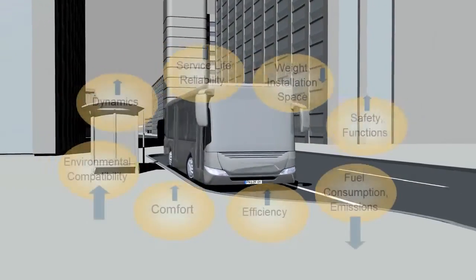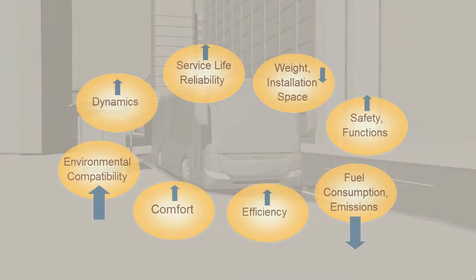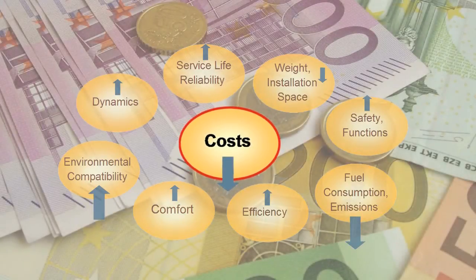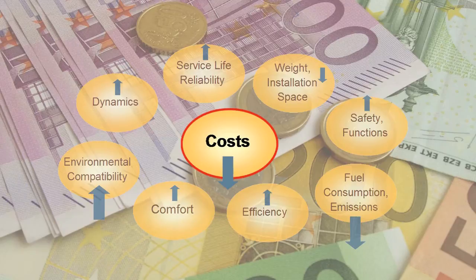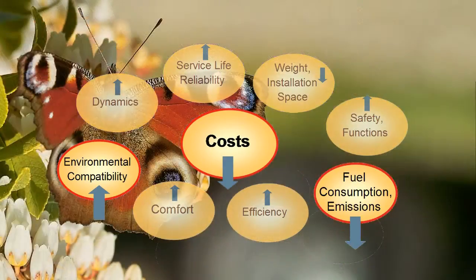The demands on bus drive lines are constantly increasing and becoming ever more comprehensive. The main considerations are a reduction in costs, particularly the operating costs. The activities to reduce fuel consumption play a key role, as they have a double effect: they make a massive contribution to reducing costs and they have a positive effect on the environmental compatibility of the bus.